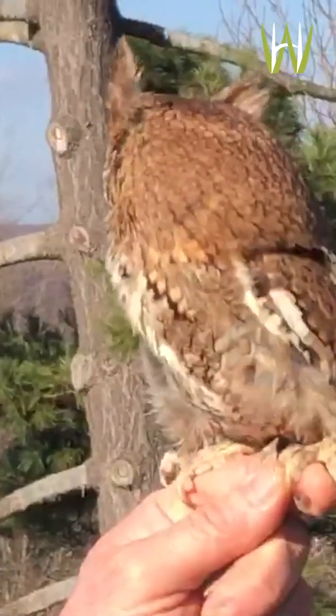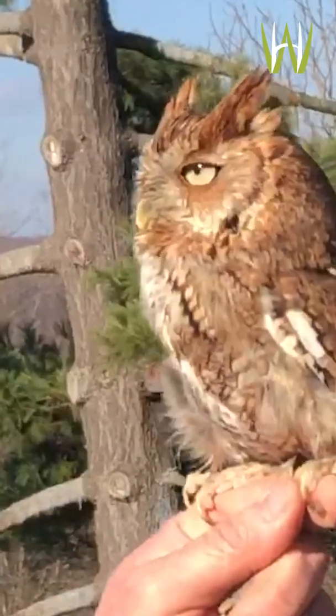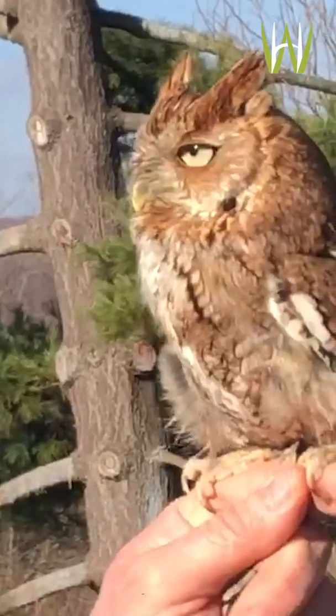A small bird like this is going to catch small prey like insects and small birds. The main prey, however, are going to be small rodents like mice that they catch on the ground.